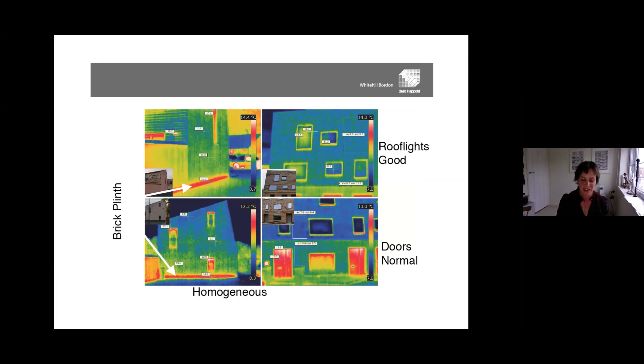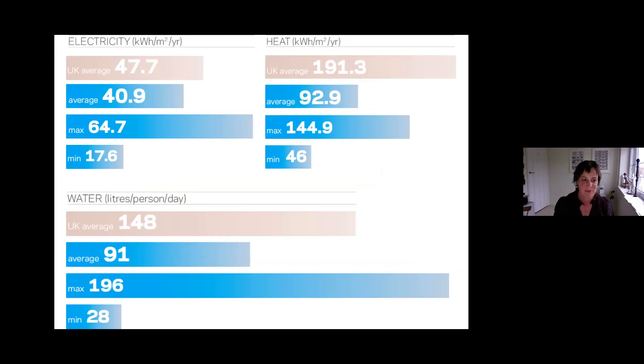We had some thermal imaging done and found, similarly to the hemp house, that it performed much better than expected. However, the brick plinth was a real problem. We'd used a rigid petrochemical insulation below the DPC to the same U-value as the lime hemp, and it massively leaked energy. This highlights that U-values aren't a great way of assessing building performance for materials with thermodynamic properties. Lime hemp absorbs moisture and releases it, which is probably why it has a different real-world performance. Our takeaway was that we needed to think about passive solar schemes, especially for social housing where fuel poverty is a real problem.